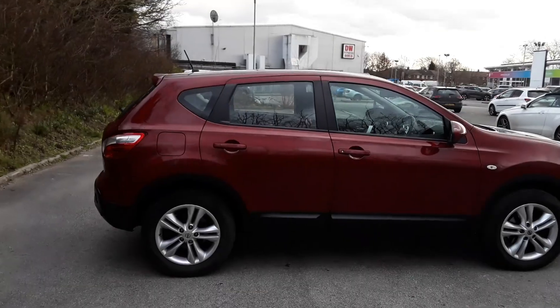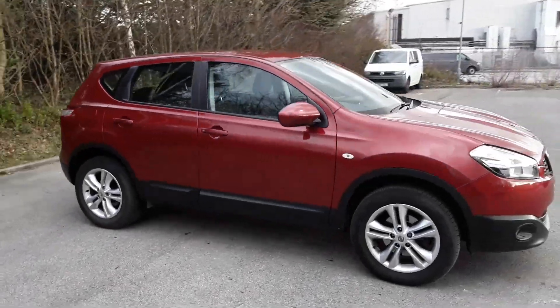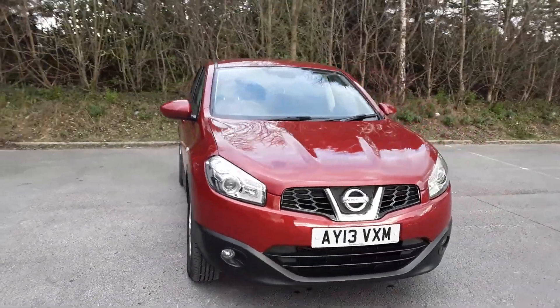And there we have the 2013 Nissan Qashqai. To arrange a viewing or book a test drive, please contact Pentagon Lincoln at Tritton Road.